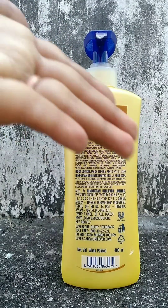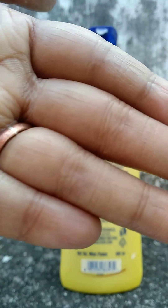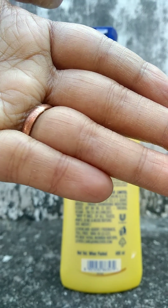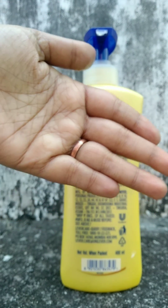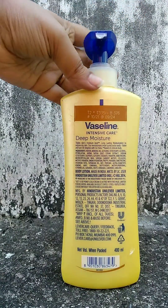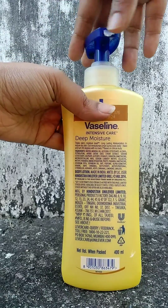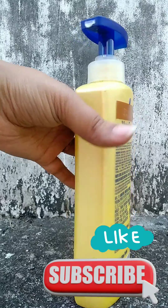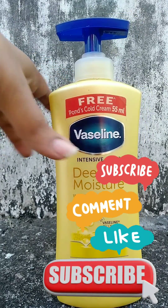This body lotion is very helpful for dry skin. It can feel quite heavy for oily skin, but it is very good for dry skin. Overall, it is a very good body lotion and you can try it. Thank you for watching — don't forget to subscribe for more videos. I'll be back very soon, till then take care, bye bye.